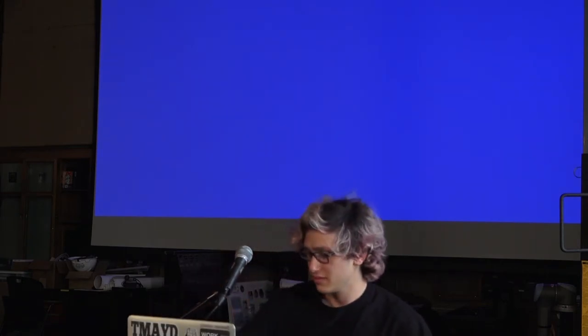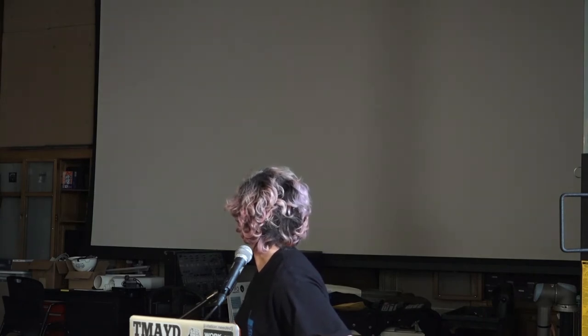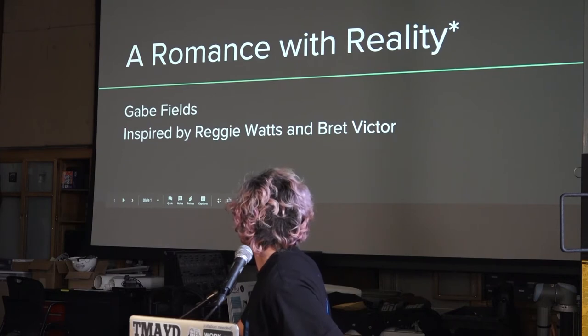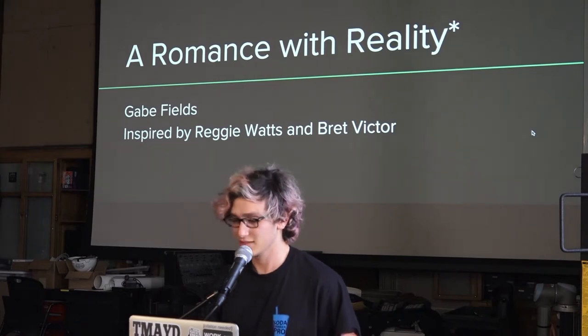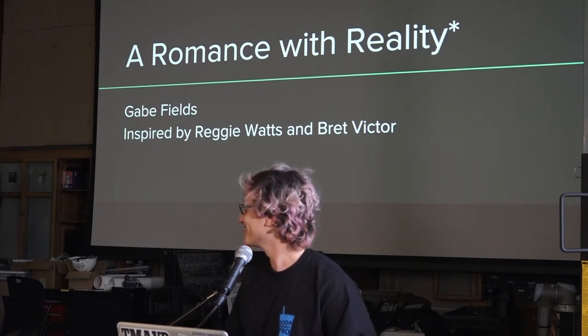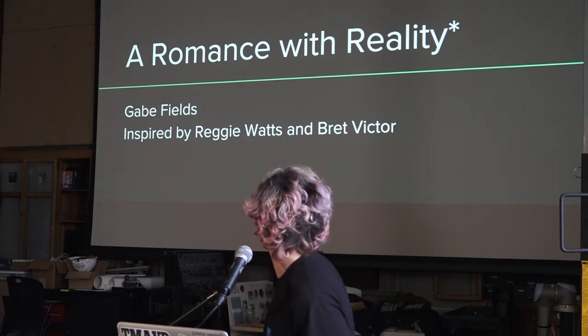Next up is Gabe Fields, presenting a talk entitled 'A Romance with Reality.' Gabe is a culturally Jewish New Yorker and admirer of both squids and fire, currently a possibly-graduating senior at MIT with interests in computer science, art, and interaction design. He has interned at Google and Magic Leap as a UX prototyper for VR/AR, worked on a fabric 3D printing experiment at Nervous System design studio, and conducted undergraduate research at the MIT Media Lab. He also enjoys blowing glass and cooking.